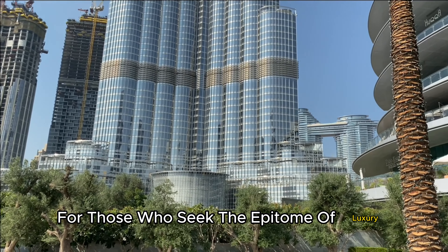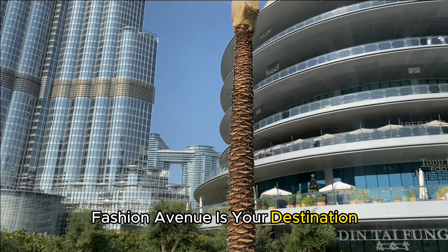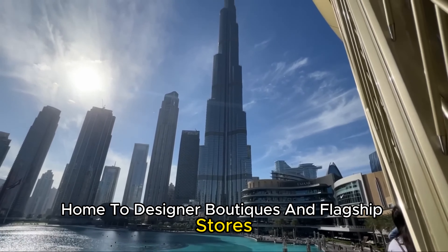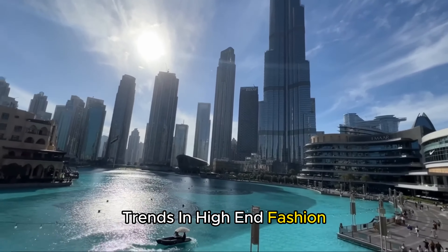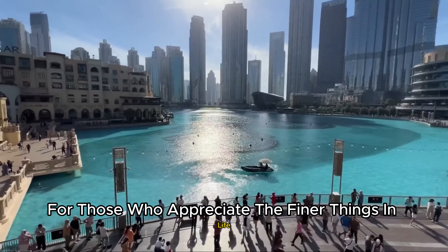For those who seek the epitome of luxury, Fashion Avenue is your destination. Home to designer boutiques and flagship stores, this section of the mall showcases the latest trends in high-end fashion. It's a haven for those who appreciate the finer things in life.